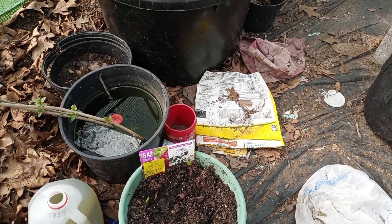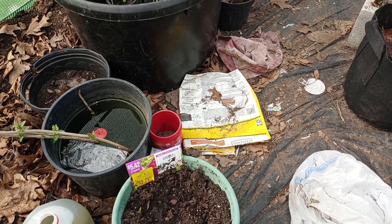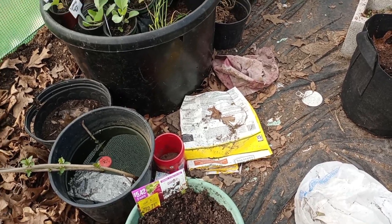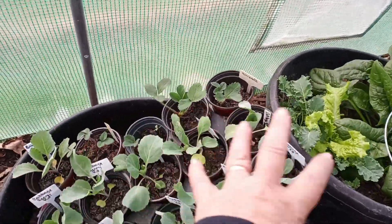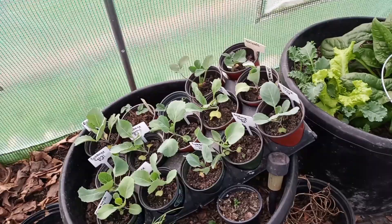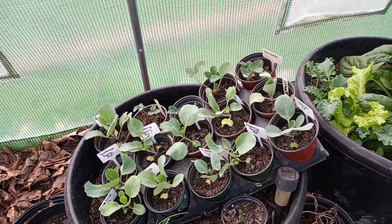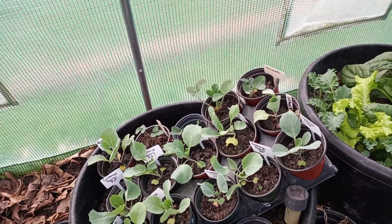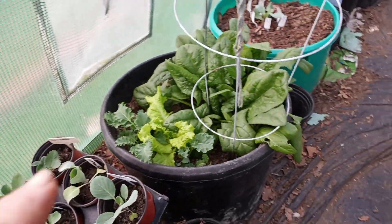I think I did a video on that — not a hundred percent sure if this video comes out before that one. Anyway, all these cabbages right here and the strawberries will probably be taken to the market. We were going to go this past week but it was so cold in the morning and I didn't want to get out of the house.